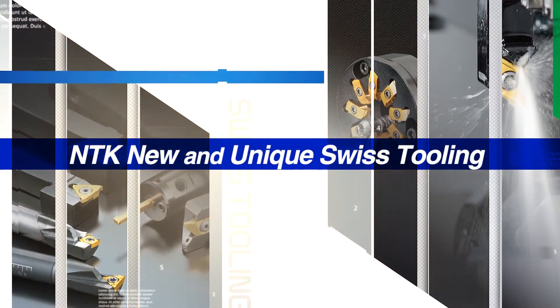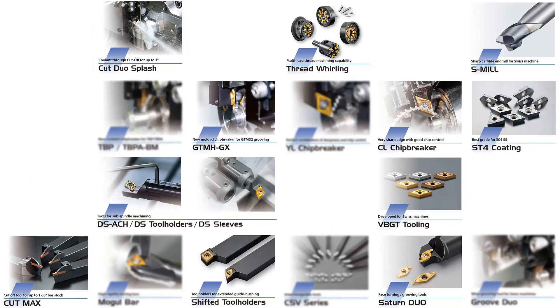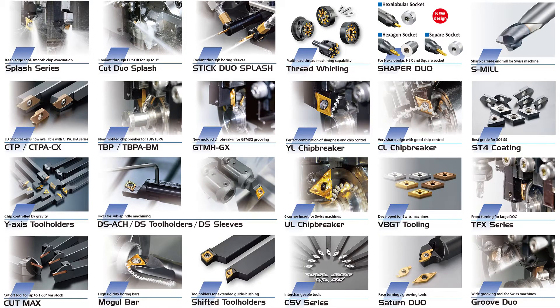NTK introduces new and unique Swiss cutting tool products that ensure excellent performance and success for your machining applications.